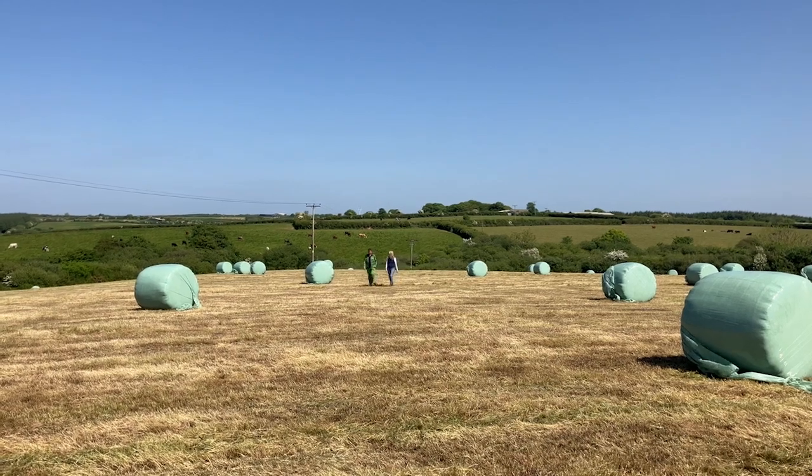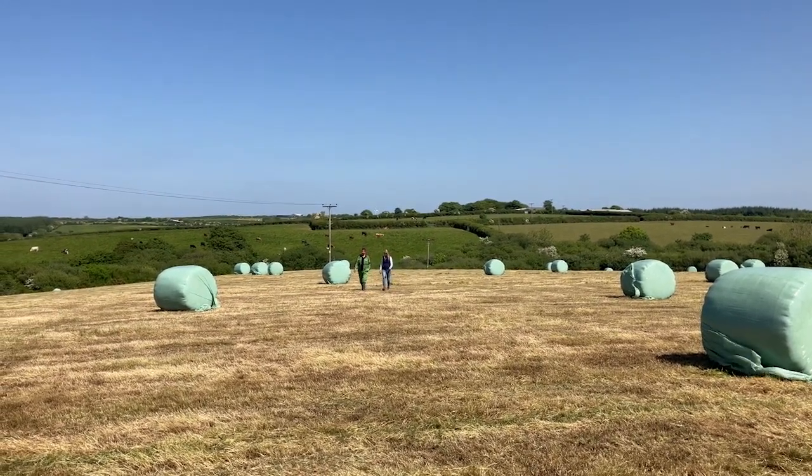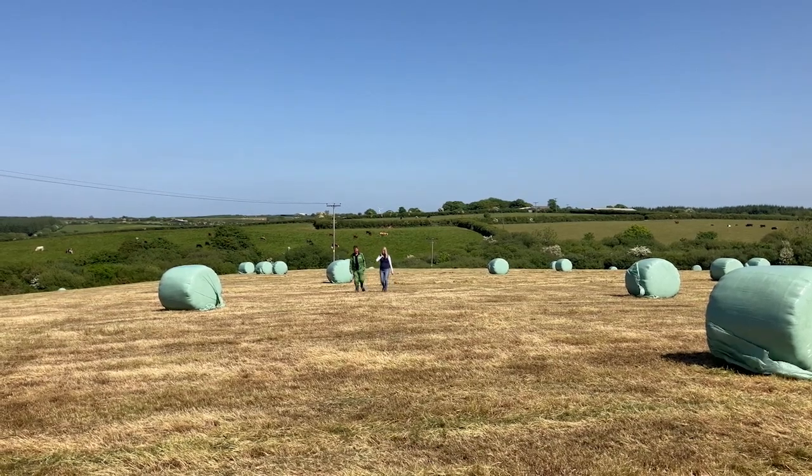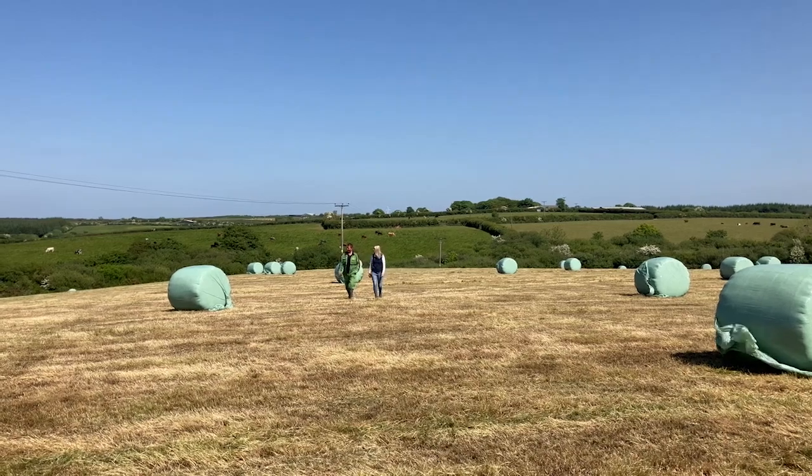Thank you David for taking the time to talk to us today. If you'd like to know more about David's journey as one of our strategic dairy farmers, you can find out more about Newlands Farm on the AHDB website under the Strategic Dairy Farm section.